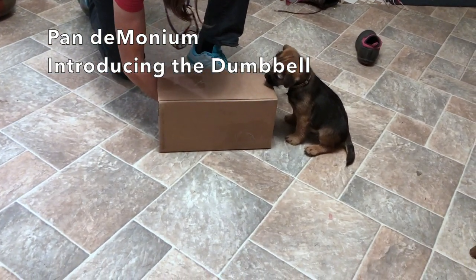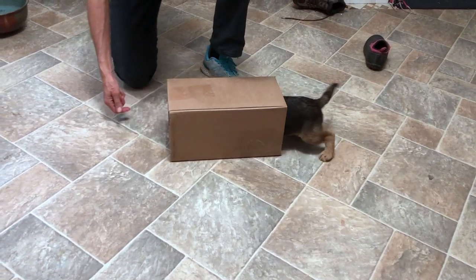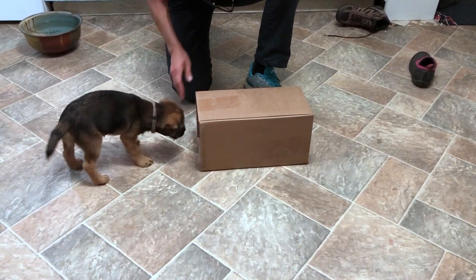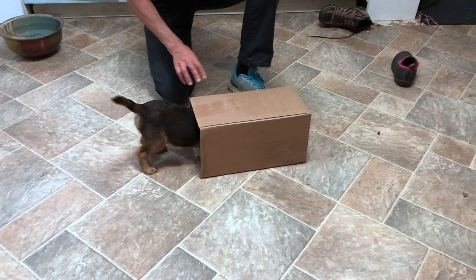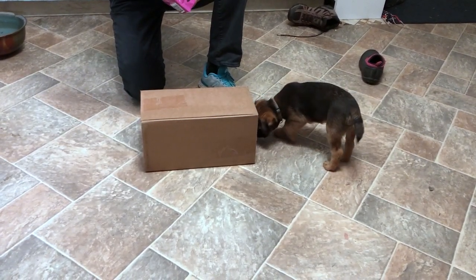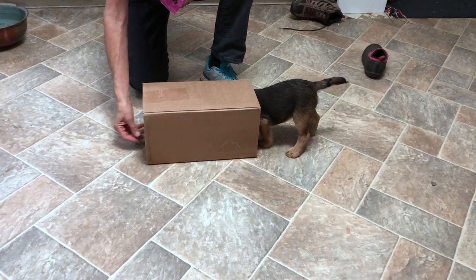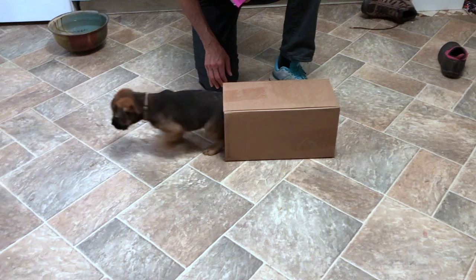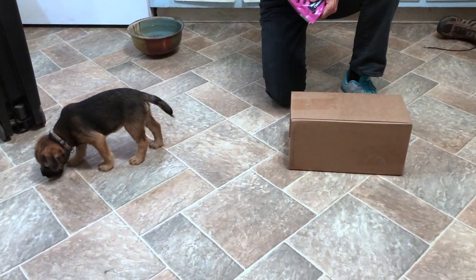Hi, this is Connie Cleveland with my 10-week-old Border Terrier puppy Pan. A couple of packages came in the mail today, and I just couldn't resist — you know, what fun can you have with a box? So we turned it into a tunnel, which he was pretty darn comfortable doing very quickly.